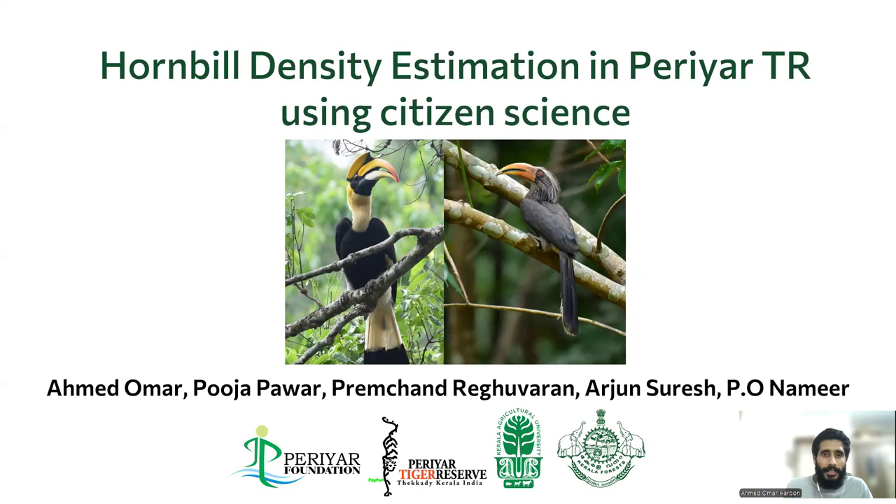Hello, very good afternoon, everyone. First of all, I would like to thank the organizers for providing such a platform to showcase our work. My name is Ahmad Omar. I'll be presenting our work on behalf of our team.